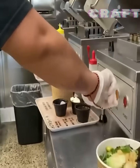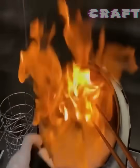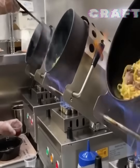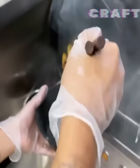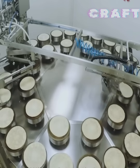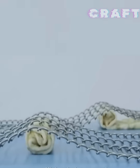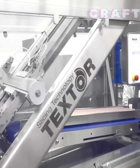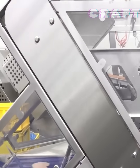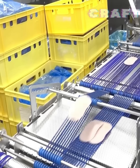An automatic line for noodle production is shown, as well as production of stuffed pancakes. An automatic line for cutting sausages and ham products and packaging is also featured.